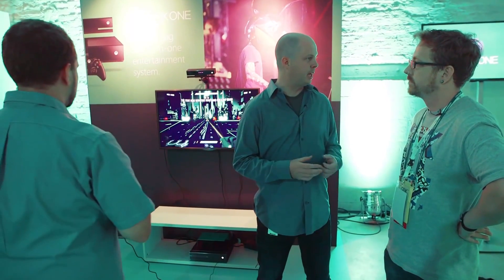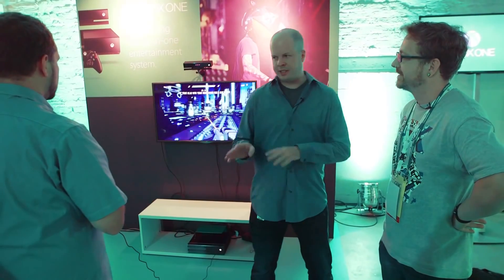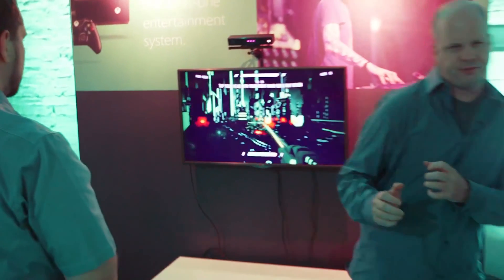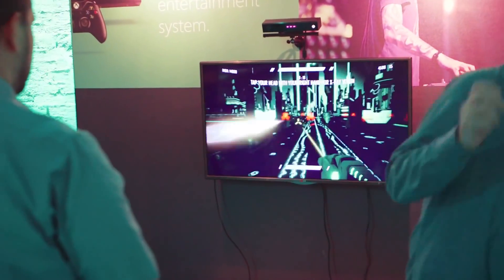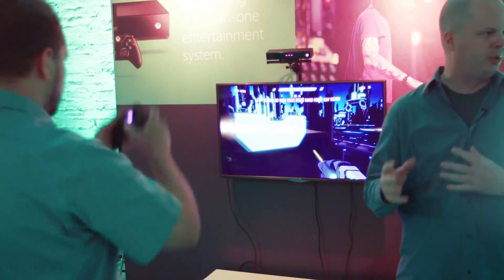They've got a first-person shooter. This is a sample game that we've built, really, to explore some of the game mechanics of how Kinect can affect first-person shooter-type games. The game we call Reflex. The basic premise of the game is that when you're watching someone play a first-person shooter, they're not sitting still — they're flinching, they're getting into the gameplay, moving into the action. And we can see that movement with Kinect and use it to enhance the gameplay.